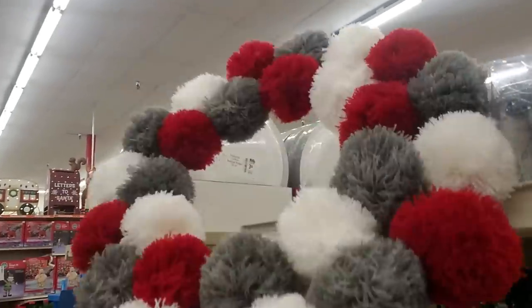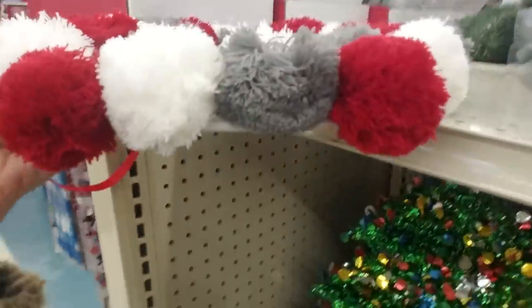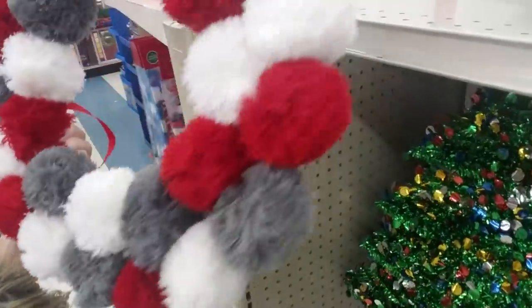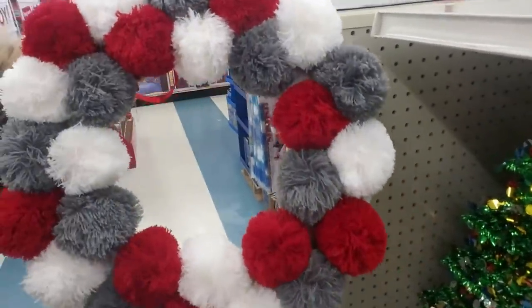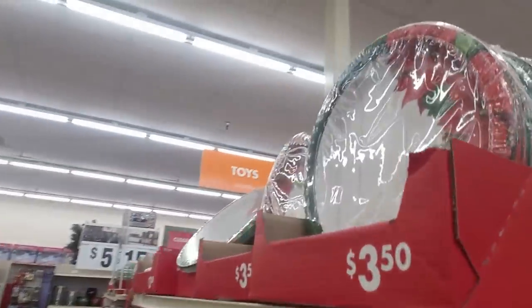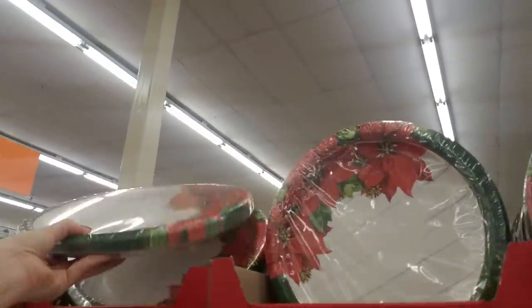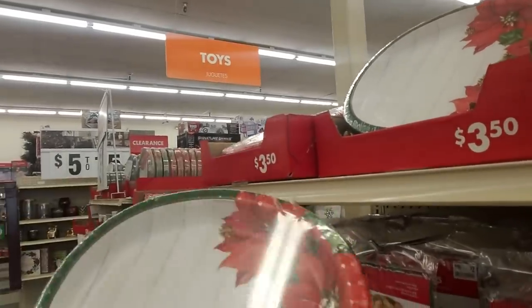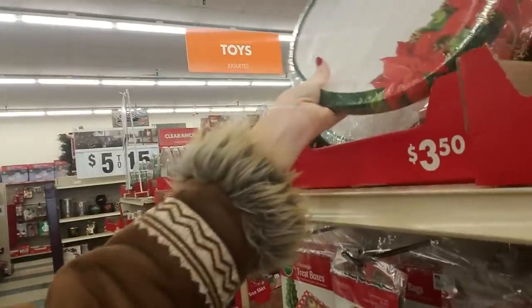Hey, look at this wreath — it's little poof balls. It's so soft. That is adorable. I don't know how much it is — it has no price tag on it, but I like it. It's pretty. And over here we have some plates — like you can get the big oval platters. Ten of them, 10 inches by 12 inches for $3.50.